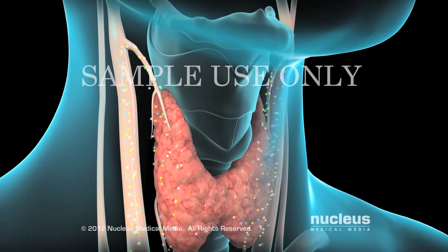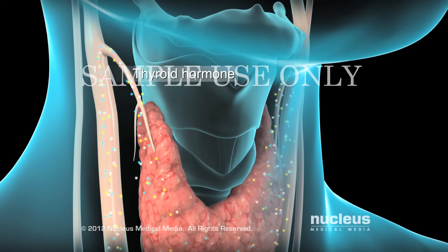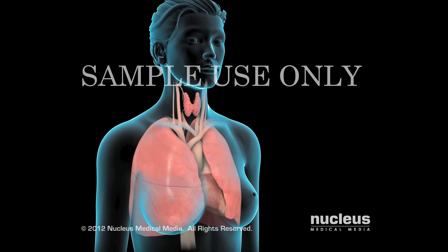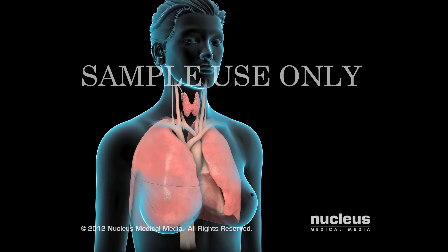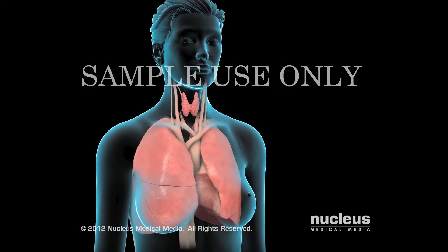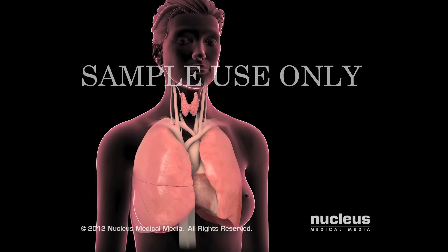Your thyroid produces a hormone called thyroid hormone and secretes it directly into your bloodstream. Your body uses thyroid hormone to increase your energy and raise your body temperature when necessary. For example, these effects help offset the heat your body loses when exposed to cold weather.